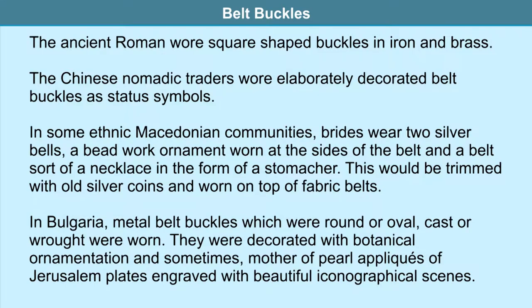Ancient Romans wore square-shaped buckles in iron and brass. The Xiongnu, Chinese nomadic traders, wore elaborately decorated belt buckles as status symbols. In some ethnic Macedonian communities, brides wear two silver belts, a beadwork ornament at the sides, and a belt-like necklace in the form of a stomacher trimmed with old silver coins worn on top of fabric belts. In Bulgaria, metal belt buckles called pafti — round or oval, cast or wrought — were decorated with botanical ornamentation.